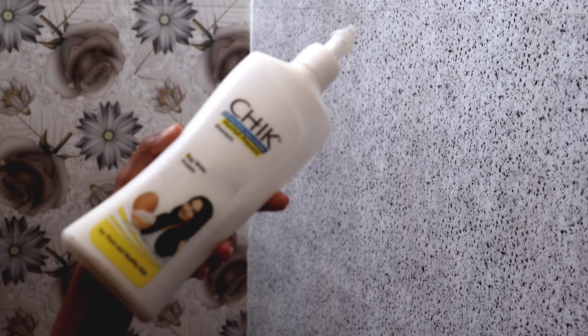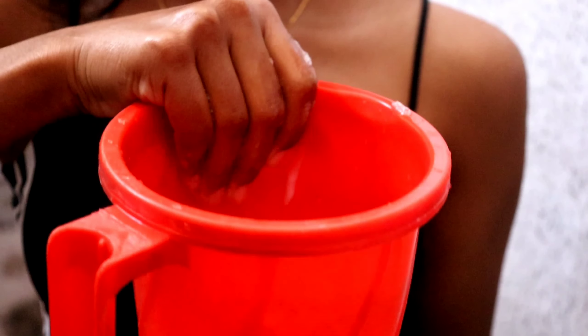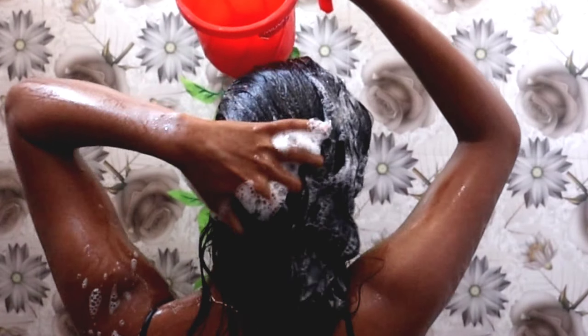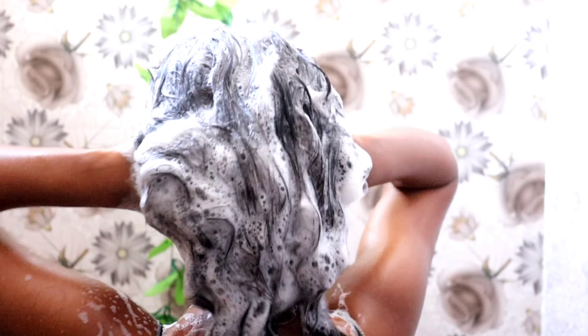In this video I'm particularly cleansing my hair, and for that I'm using a cold shower to get rid of all the oil, gunk, and dirt. I'm going to use this shampoo by the brand Chic. I don't like to apply shampoo directly on my hair, so I'm diluting my shampoo with an equal amount of water to use as a concoction to wash my hair thoroughly.